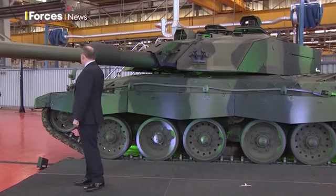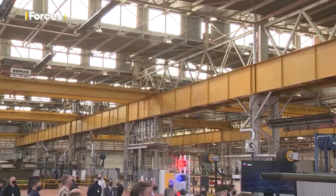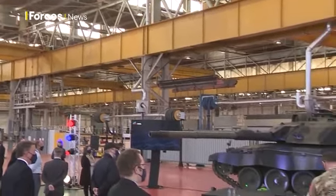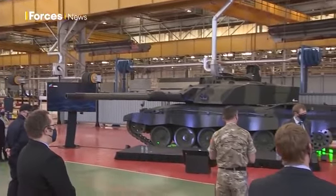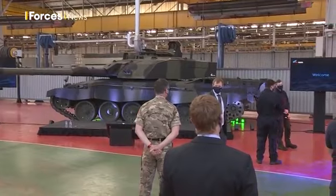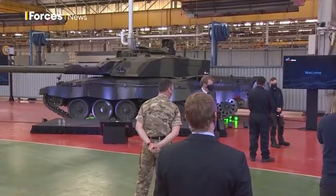Getting Challenger 3 to this point has taken years of research and development. Current Army tank crews have tried it out and it's been designed with them in mind. We've got automatic target tracking and automatic target detection — in the same way that a modern smartphone can do face recognition and autofocusing, it's exactly the same sort of concept. We're bringing that sort of development into the modern tank and it's a complete game changer from the current generation.